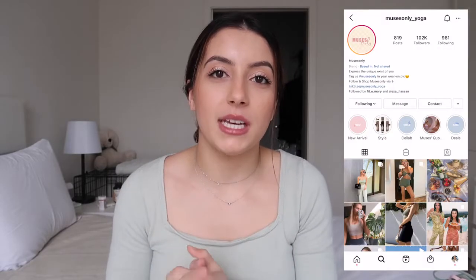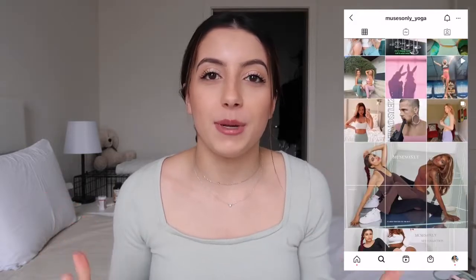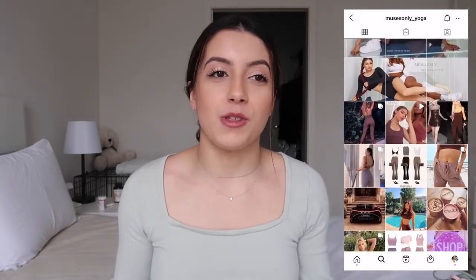I'm just truly in love with this apartment, I couldn't be happier. But second, this video is very exciting because it's actually my first sponsored video. This video is in partnership with Muses Only — it is a yoga athletic wear company. If you've seen my channel, you know this is the perfect company for me to work with. I've done so many videos revolving around athletic wear, loungewear, fitness — so when this brand reached out, I was very excited.